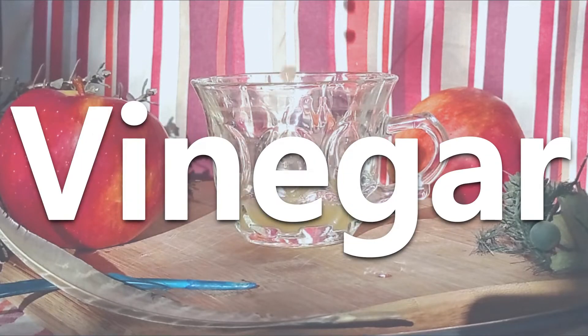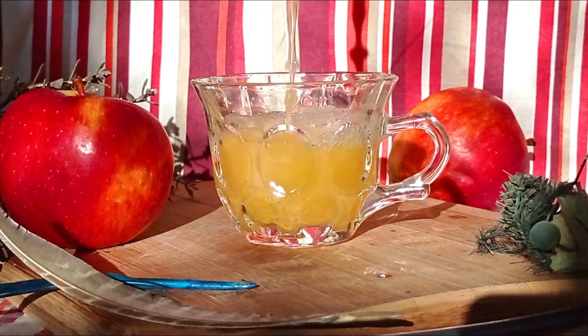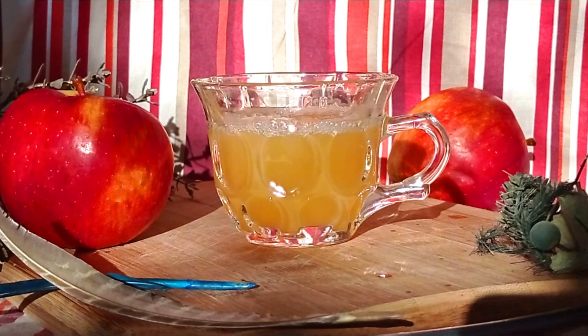Apple cider vinegar — I'm sure you've heard a lot about it and maybe watched a lot of videos about it. Today we'll be discussing some science-backed benefits and a lot more about it. Welcome back to Maddie and Masala.